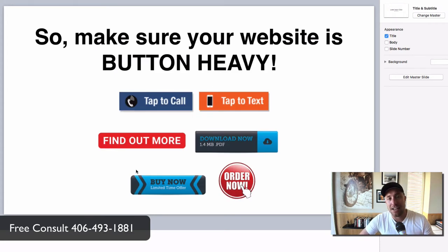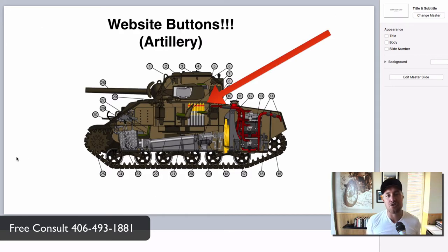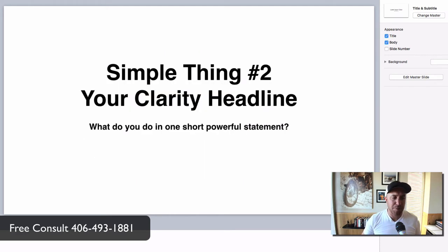Make sure your website is button heavy. Everybody's on their phone hitting buttons all day long — why not make your website go right along with that? Make your website make sense to people and put nice, big, bold buttons on there. Have your web designer do that. I look at the buttons as like the artillery on your tank — you've got the best artillery out there, you're going to win wars. Just with simple things like that.